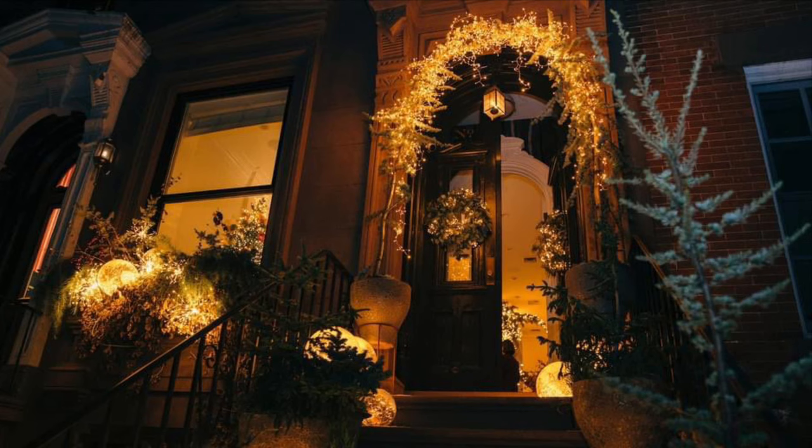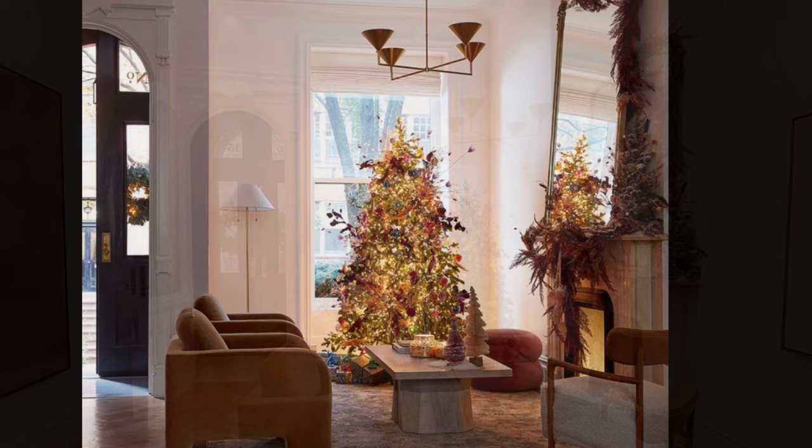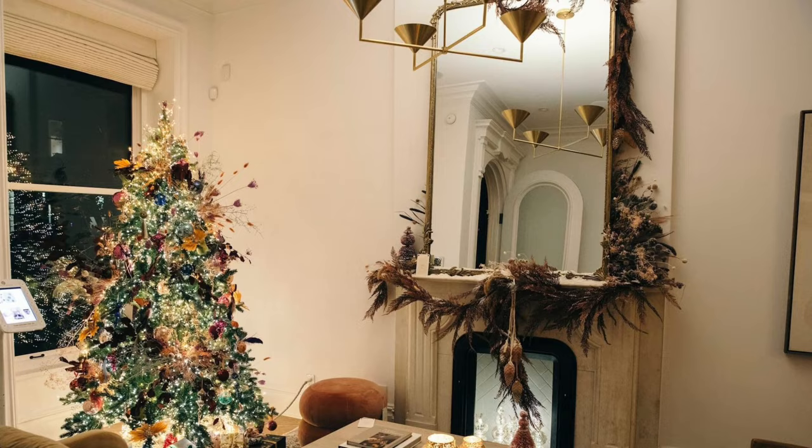The Anthropologie and Pinterest holiday line launched with the holiday show house, and it's the ultimate source of festive decor inspiration. To get customers ready for the holiday season, Anthropologie and Pinterest came together to create a fully shoppable holiday show house outfitted with fall furniture and seasonal decor from Anthropologie and Terrain.